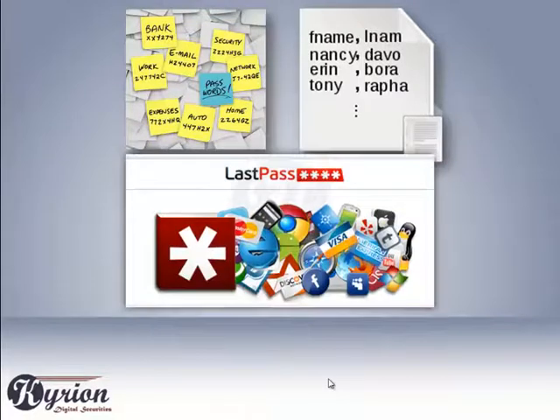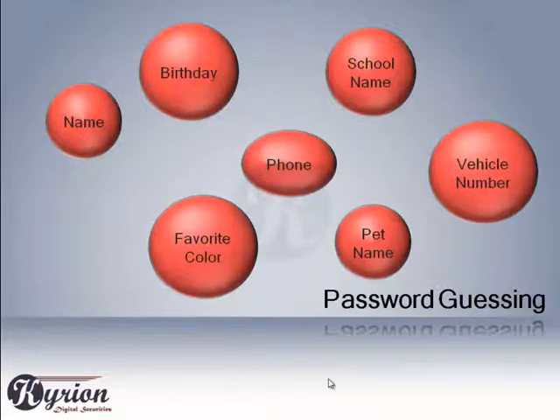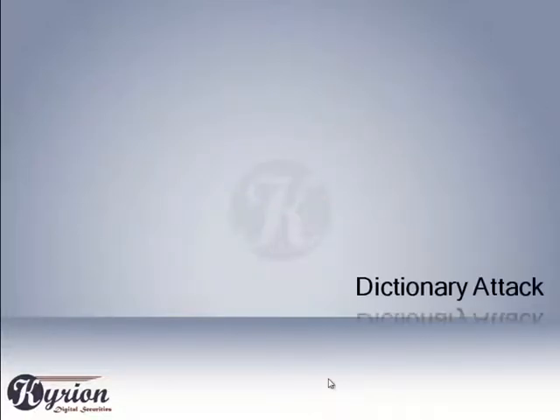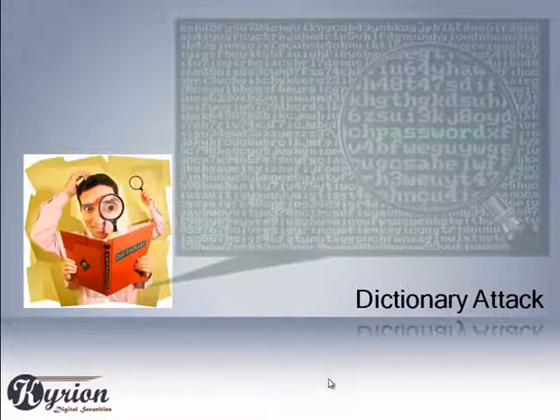We also tend to use exactly the same password for different accounts or different websites. Thinking from an attacker's point of view, the easiest method to get your password could simply be a wild guess, which is somehow related to your username or related to your online social profile.